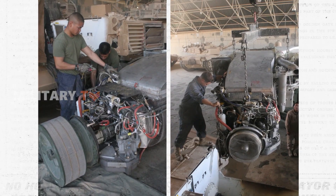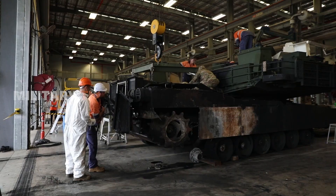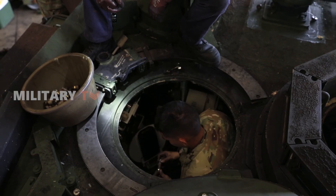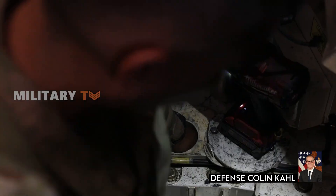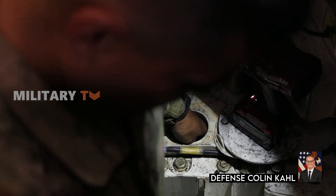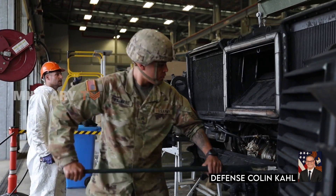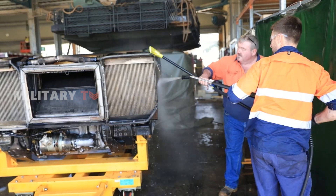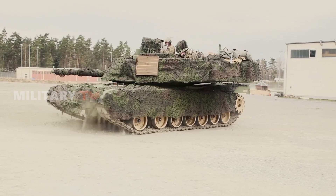U.S. officials elaborated that the Abrams tank necessitates complex maintenance, extensive logistical support, and specialized training, which add to the overall cost. Under Secretary of Defense Colin Call discussed the high cost, training complexities, and maintenance challenges during his discussions with journalists after his visit to Kyiv in January. For these reasons, complexities of maintenance are among the factors driving increasing cost more than expected in the Abrams program with each passing year.